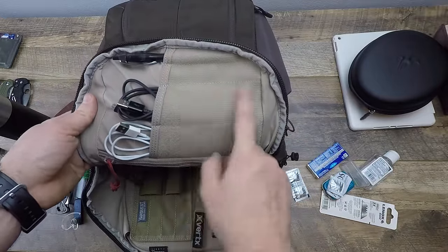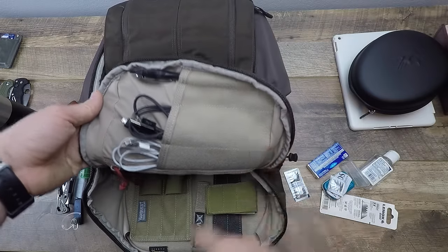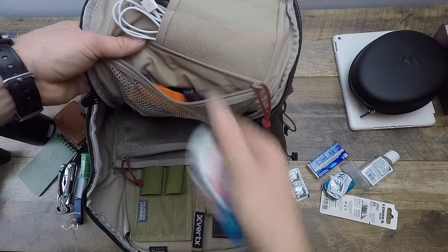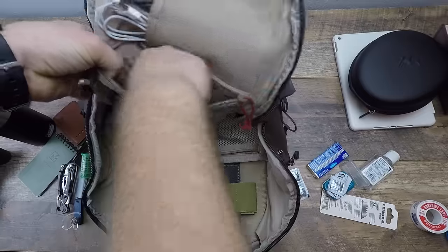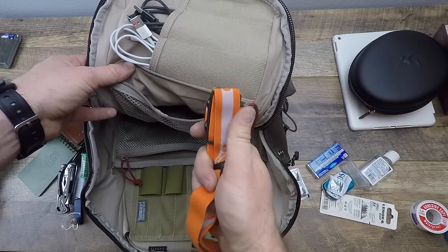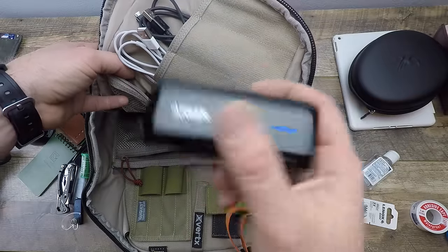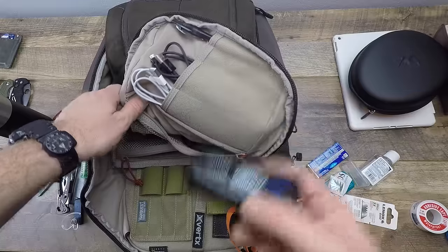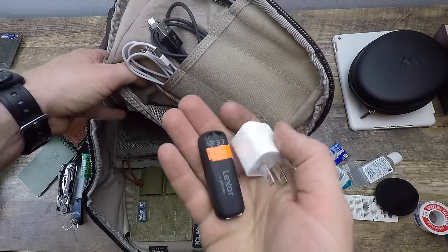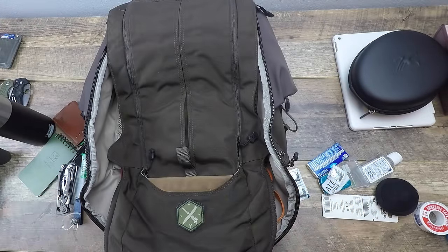The interior organization is excellent — unlike a previous Vertx satchel where items constantly fell out, nothing falls out of this design. I've got power cables in here and what I call my power station bag: my Olight headlamp — hands-free lighting is really important — an Anker micro charger that gives me about two charges on the iPad and two on my phone, a second thumb drive with red tape to distinguish it, and a power plug adapter. Those are the main power supplies I carry.